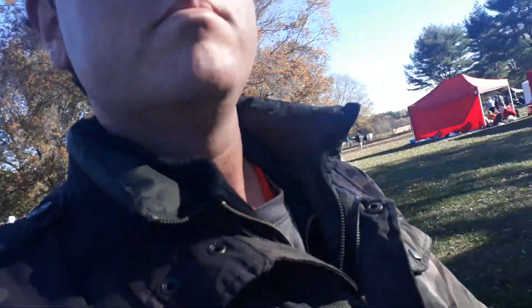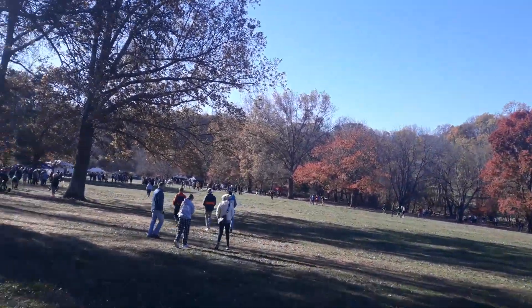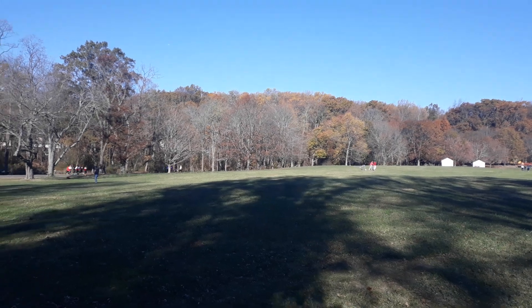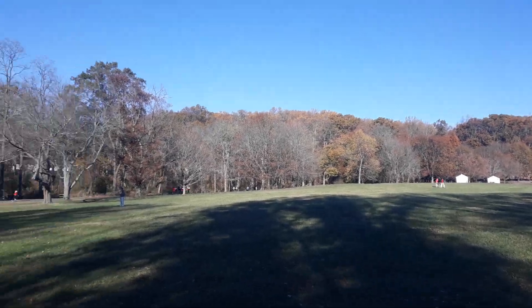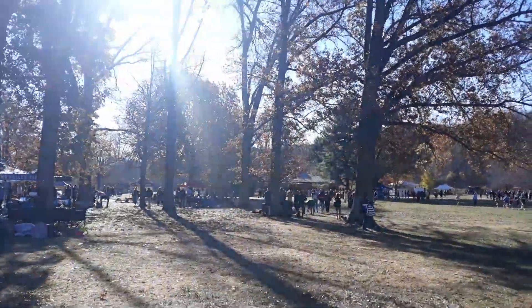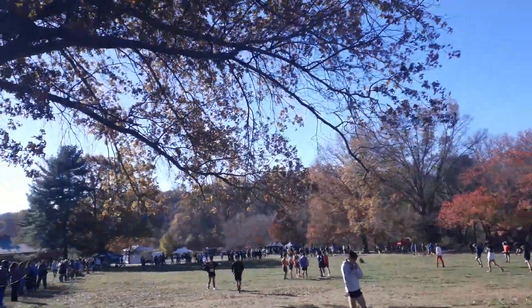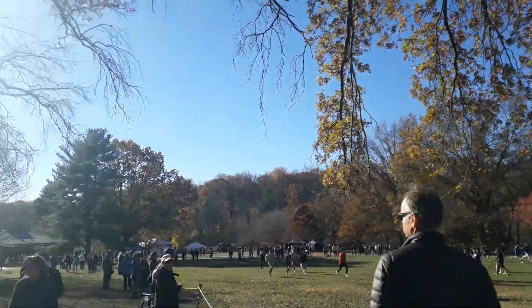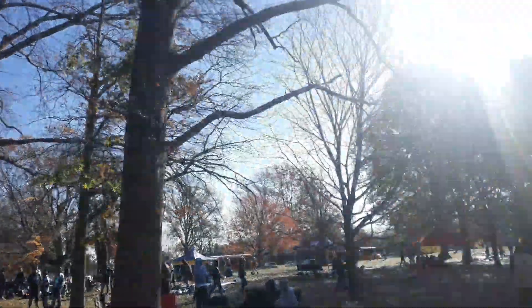Today's meet — this is where the start line is going to be, and the finish is going to be at the other side of the park. It's really chilly and cold. They start here and they're going to end on the other side of the park.